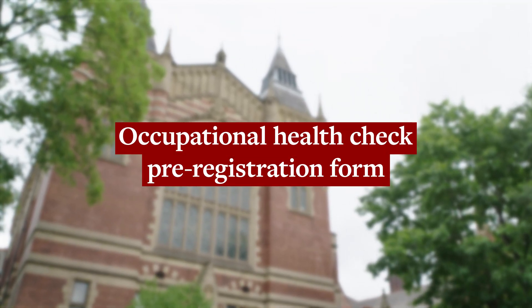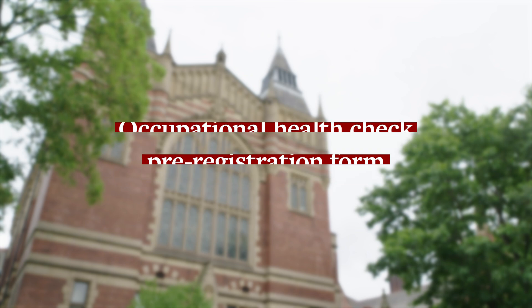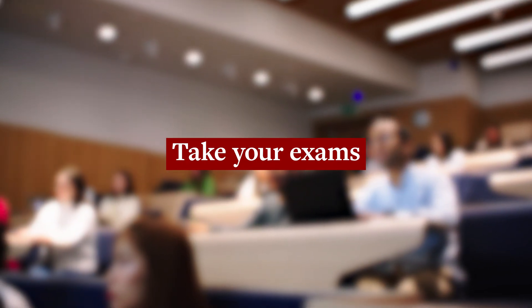Next, we'll ask you to complete your occupational health check form around the start of July. You'll need to provide details about your health along with your vaccination history, so make sure you're prepared and have this information ready to go when we contact you.